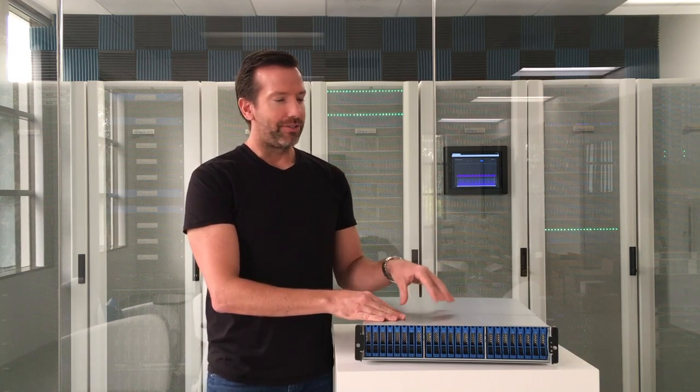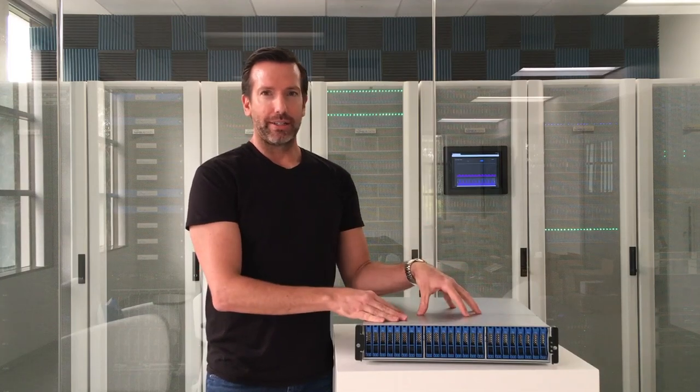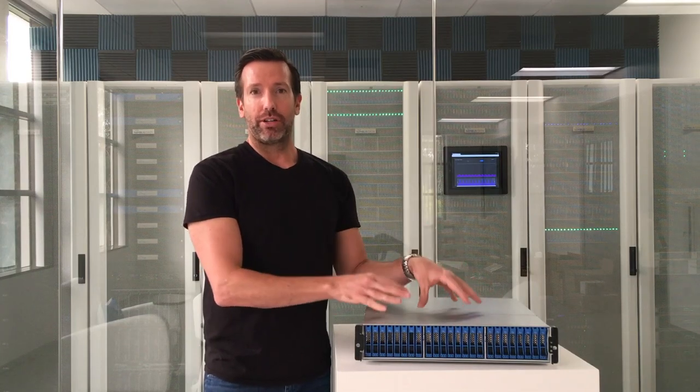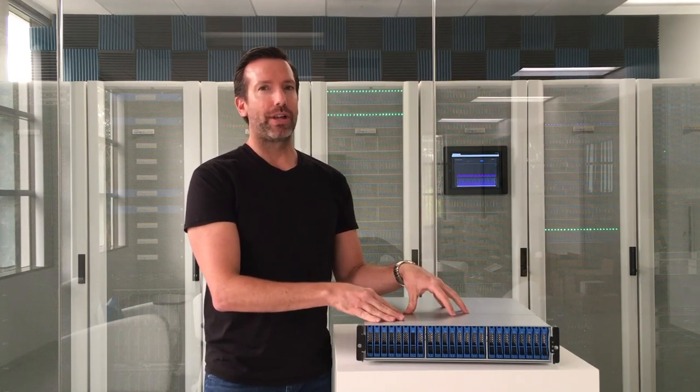What's neat is that you have the freedom to add your own SSDs. We publish a qualified list of SSDs, and so long as the SSDs you choose are on that list, you can populate them yourself. This keeps your capacity costs under control. For decades, enterprise storage vendors have been overcharging customers for capacity — sometimes 10 times or more — and that's made all-flash arrays unnecessarily expensive.